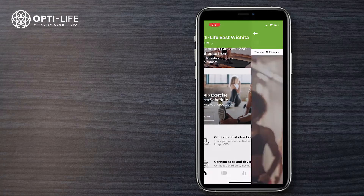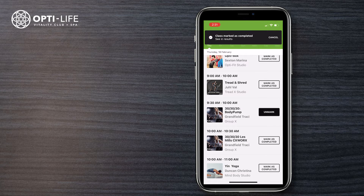Here's how it works. You can earn moves for this challenge in three different ways. The first way is to attend group exercise classes. All you have to do is sign up for the class in the app, complete the class, and then mark the class as completed in the app.